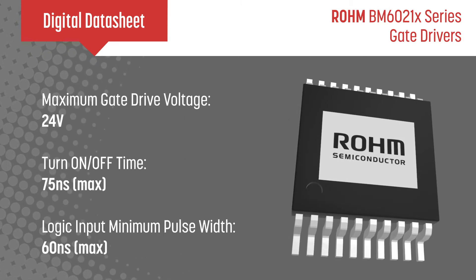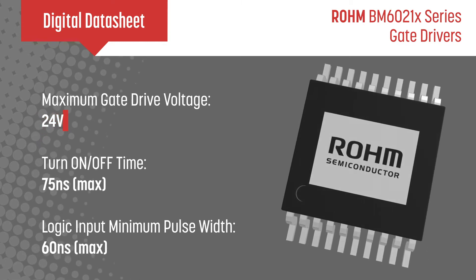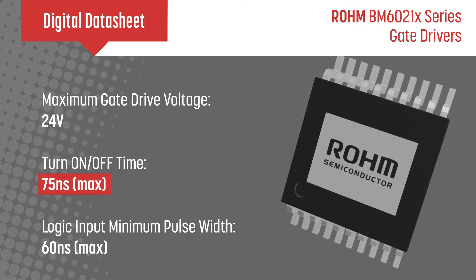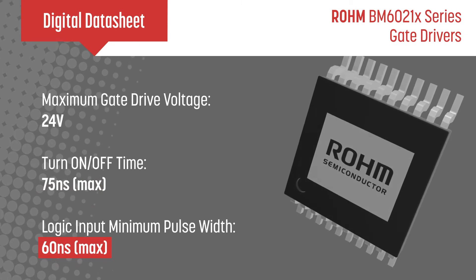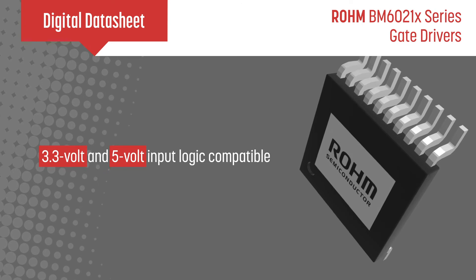These AEC-Q100 qualified drivers have a maximum gate drive voltage of 24V, a maximum turn on and off time of 75 ns, a maximum logic input minimum pulse width of 60 ns, and are 3.3V and 5V input logic compatible.